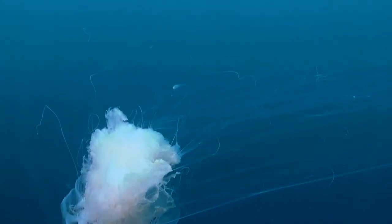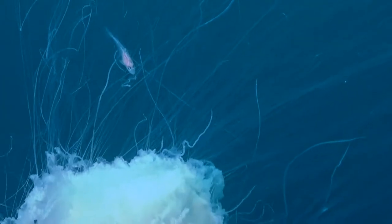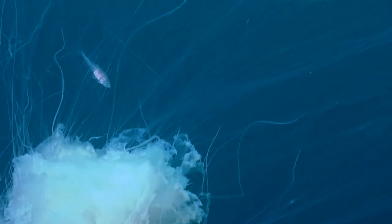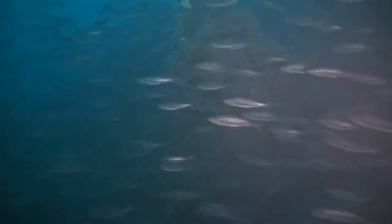Here is one of the strangest partnerships in the ocean. Haddock fry are often seen swimming amongst the poisoned tentacles of the jellyfish, where other fish would instantly perish. Here the fry find a refuge at the most vulnerable stage of their lives. Why the jellyfish lets them off the hook is a mystery.